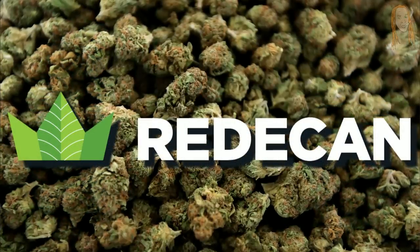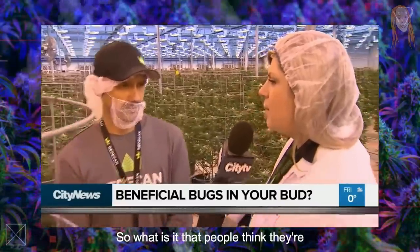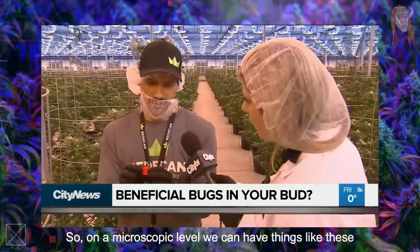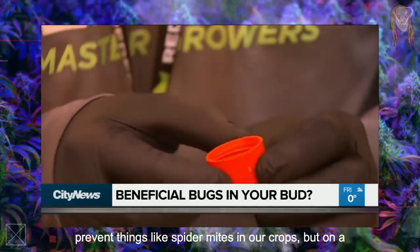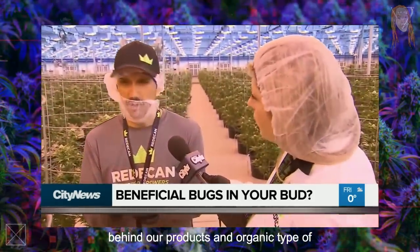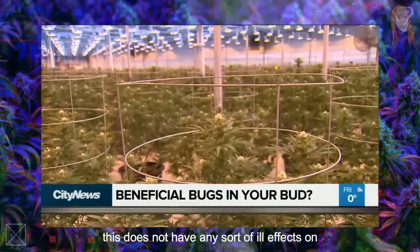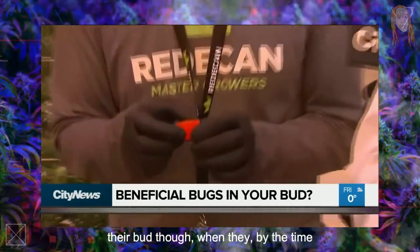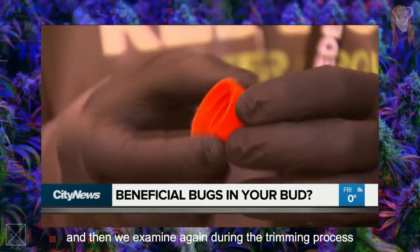All of the bud came from a company called ReadyCan, and the lead grower defended their buggy weed when he was interviewed on the local news. He explained that on a microscopic level they use persimilous — predatory mites used to control or prevent things like spider mites in their crops — and that it is possible these could be on their products. He stated they stand behind their products in an organic way of growing, and have no reason to believe this has any ill effects on anybody, calling it actually a safer product because they don't use pesticides. He added that for the most part these mites will fall off in the drying process, and they examine again during the trimming process.